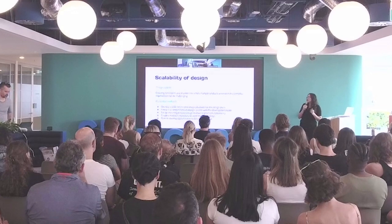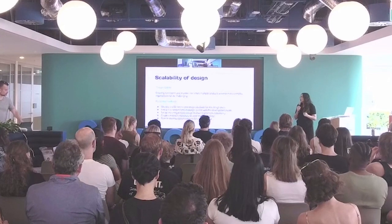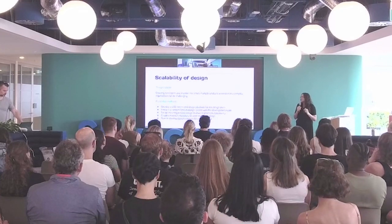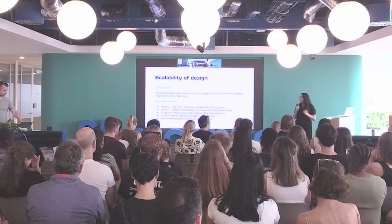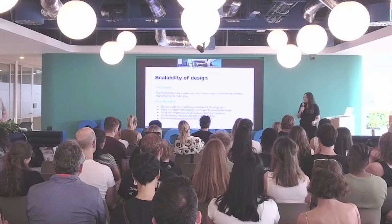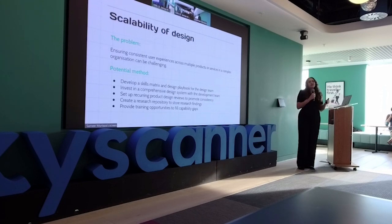The next challenge is scalability of design — ensuring consistency across products and services. Develop a skills matrix and design playbook for the team. Invest in a comprehensive design system with the development team, because it's definitely an investment of time. Set up a recurring product design review to promote consistency. Also invest in a research repository to store findings so you're not repeating the same research. Provide training opportunities to actually fill skill gaps — commit to it and make sure people get those opportunities.